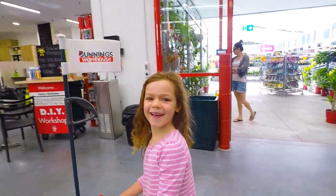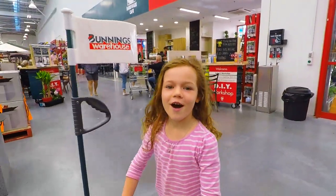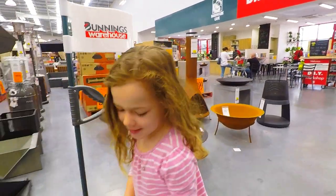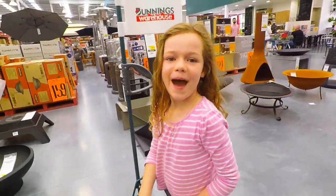Bye bye! Hope you like this video of Bunnings. Buy these gloves. Bye bye!